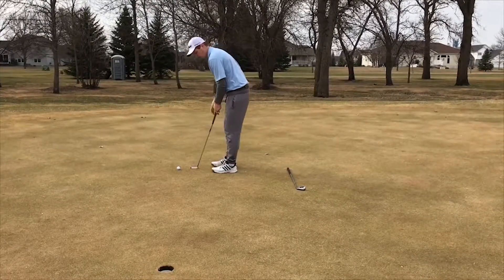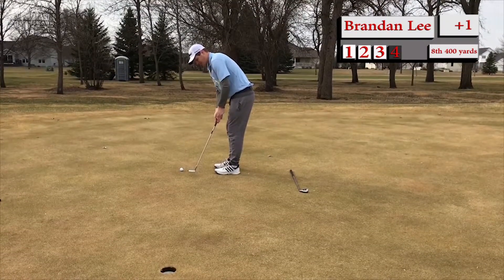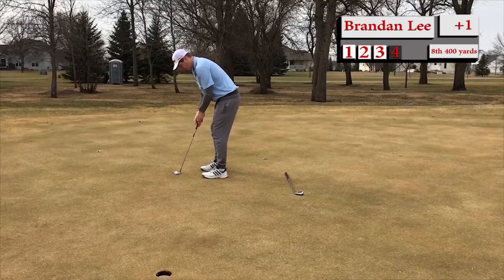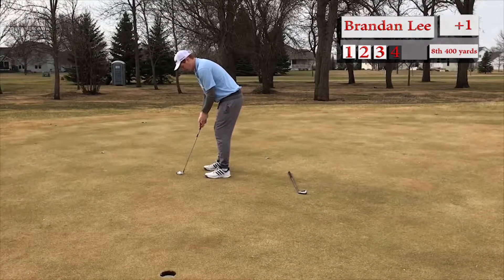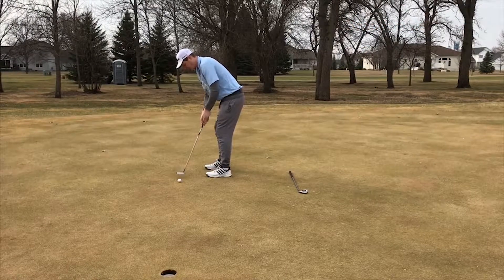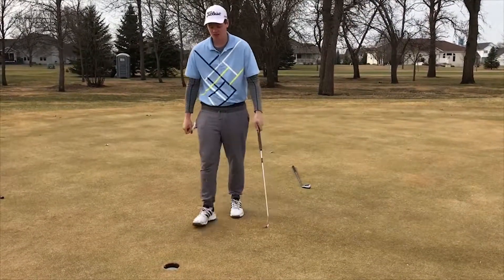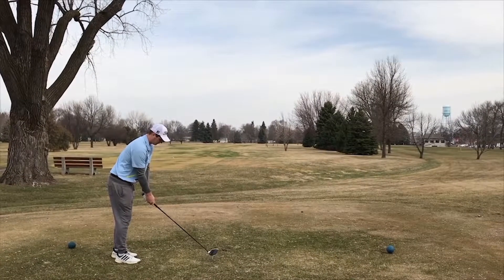There — Brandon, I noticed, was actually lining up the putt. I don't really see that from him much. This is for par — this would be a nice one. Good line, perfect speed. Perfect. Center cup.